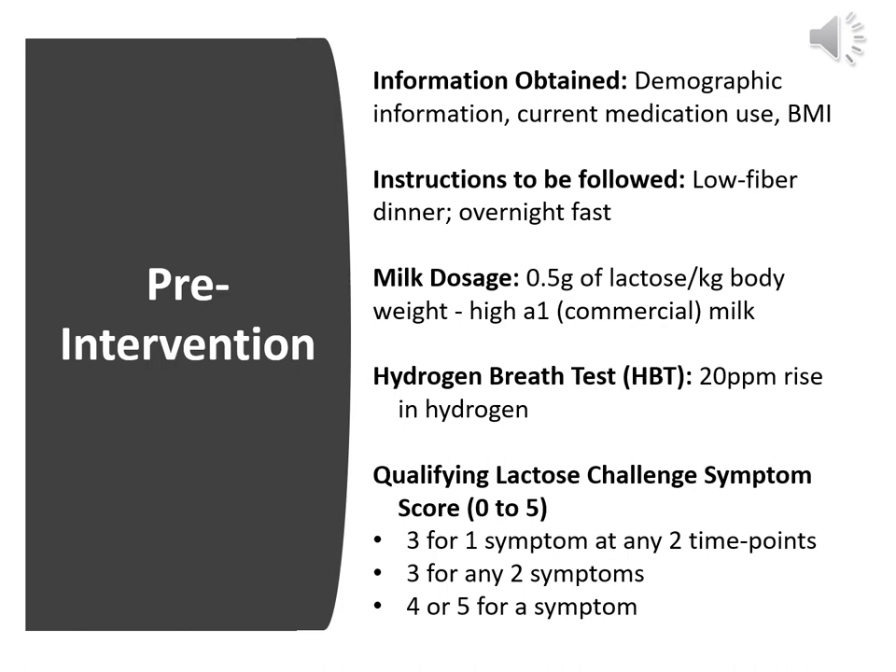They screened interested subjects for demographic information, current medication use, and BMI. Perceived lactose intolerant subjects with no medical issues were eligible for the initial screening test. Subjects consumed a low-fiber dinner and fasted for 12 hours prior to their visit. They consumed an oral load of 0.5 grams of lactose per kg body weight on the day of their study visit. Screening involved a hydrogen breath test and a qualifying lactose challenge symptom score on consuming commercial milk containing a higher amount of A1 beta casein. A rise of 20 ppm hydrogen between any two consecutive time points indicated lactose maldigestion. Qualifying lactose challenge symptom score includes: a score of four or five for a symptom; a score of three for two or more symptoms; or a score of three for one symptom at two time points. Subjects should meet one of these criteria to be eligible for intervention.